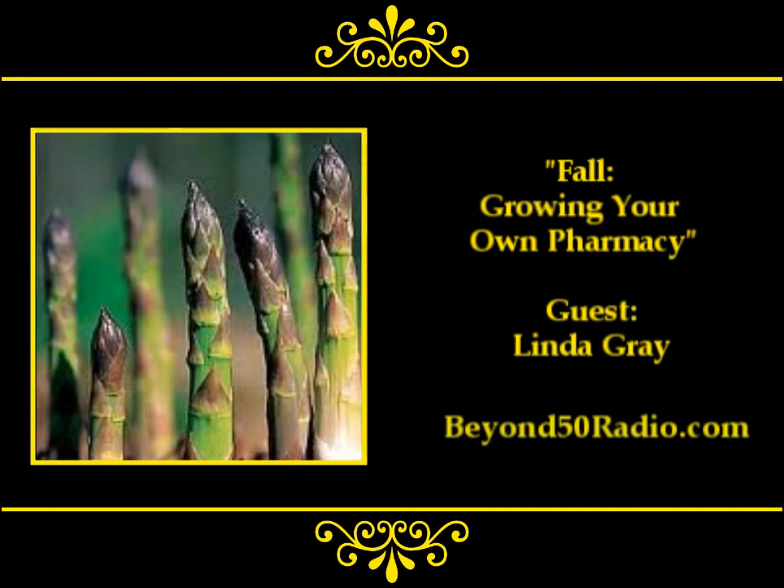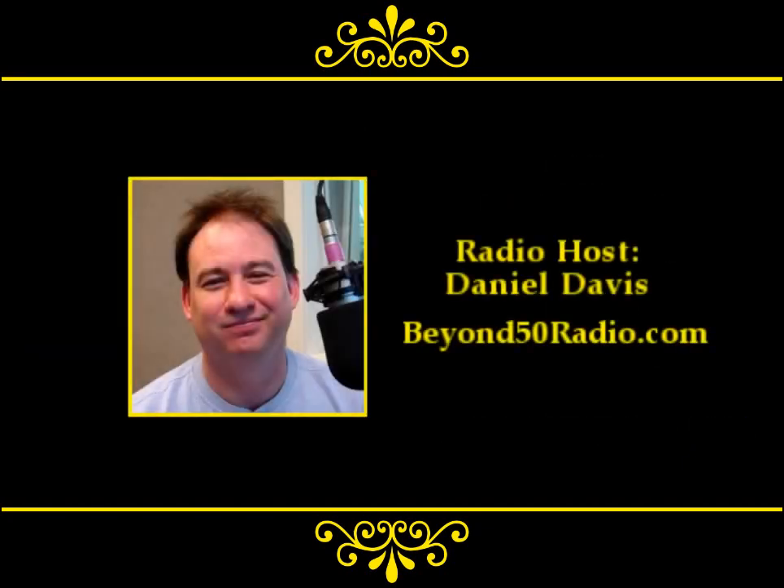The book is Grow Your Own Pharmacy and our guest today is Linda Gray. Linda, thank you for joining us. Give your website out again please. It's linda-gray.co.uk. Linda, thank you for joining us on the program today. Thank you, it's lovely to be here. I want to thank you, the listeners, for tuning in. You've been listening to the Beyond 50 Radio program. Be sure to learn how to grow your own pharmacy - that way you don't have to take pharmacies from anybody else. Visit us at beyond50radio.com - that's the number 50 - and please sign up for our free weekly e-newsletter. I'm Daniel Davis. Thank you for tuning in. Remember, live your day past halfway.